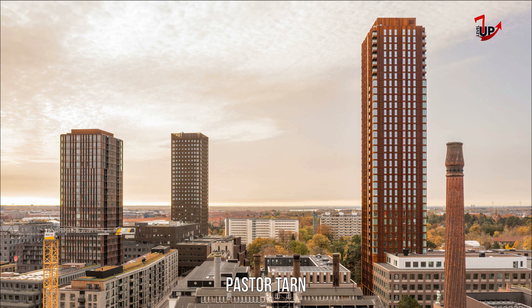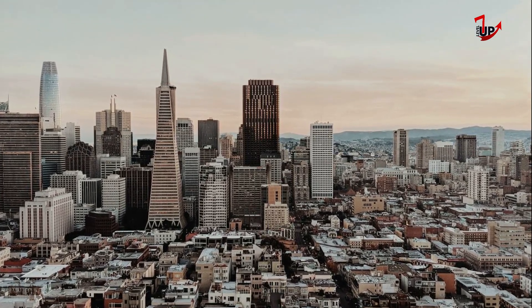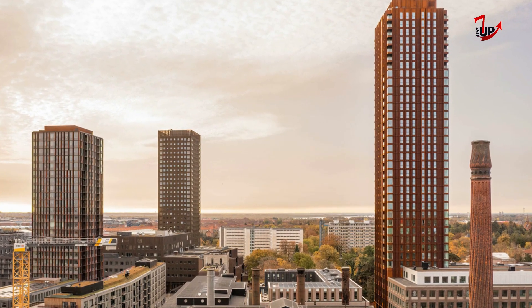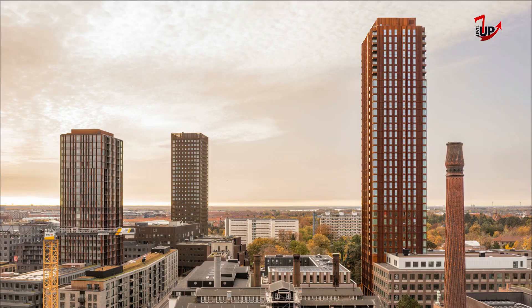Pastor Tarn is a high-rise building located in Vadet, Carlsberg Pine. At 125.7 meters tall and with 37 floors, it is the tallest building in the entire metropolitan area, surpassing not only Domus Vista.